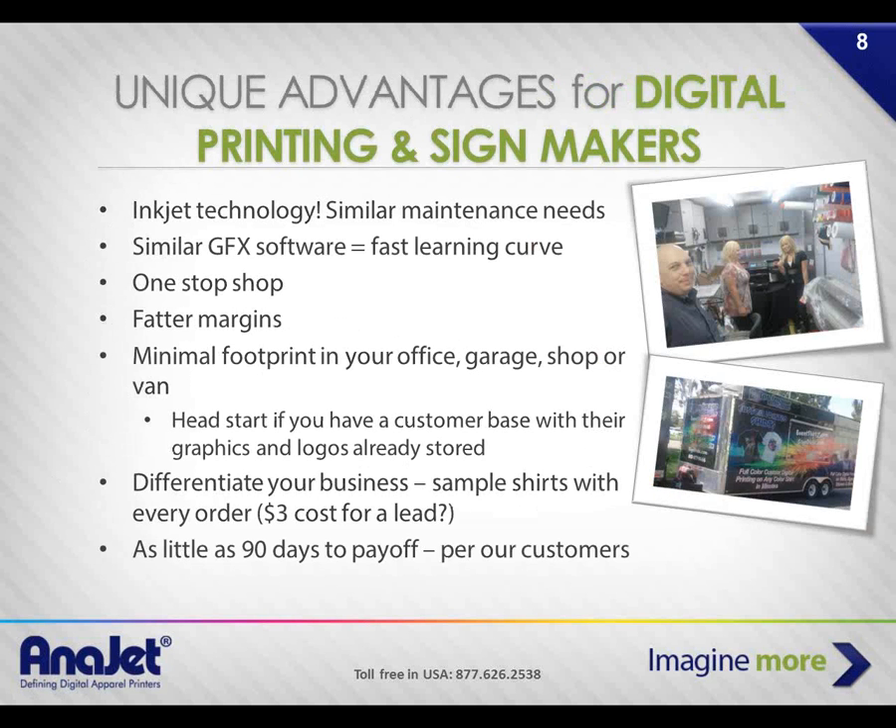Why do sign makers, large format printers, and commercial printers have a unique advantage? Because it's inkjet technology. The maintenance routines, the graphic software, and working with a RIP are all common elements you already know. If you already understand graphic design, it's not a big leap to modify graphics to print nicely on different types of fabric substrates.